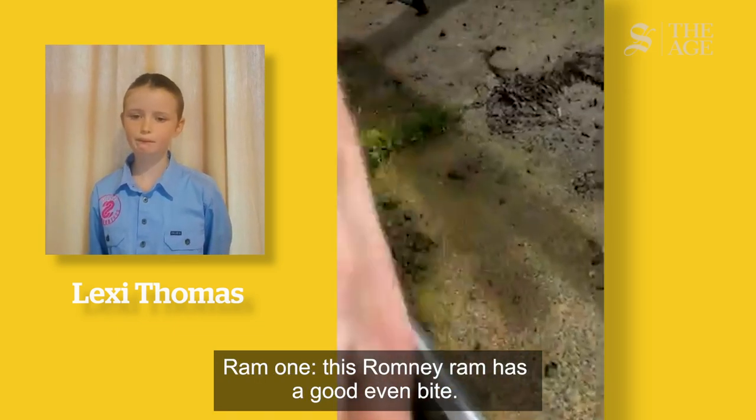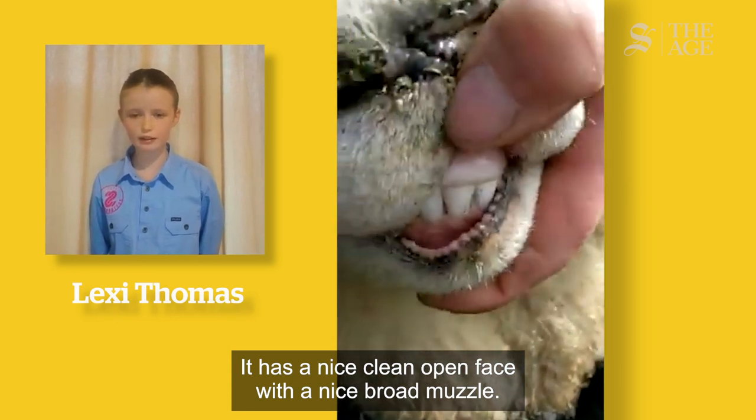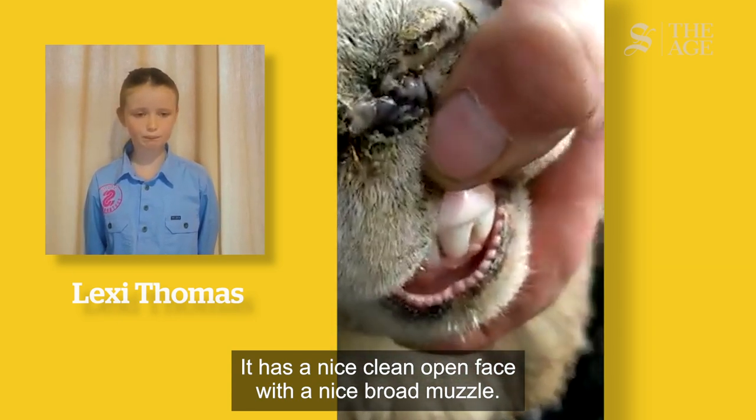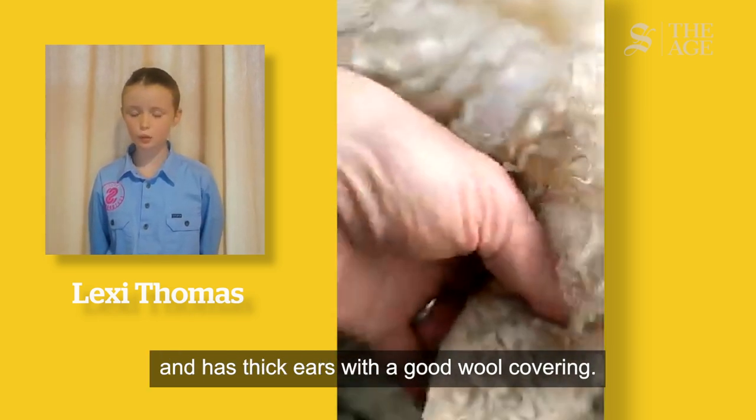Ram 1. This Romney Ram has a good even bite. It has a nice clean open face with a nice broad muzzle. He has a nose that is nice and black and has thick ears with a good wool covering.